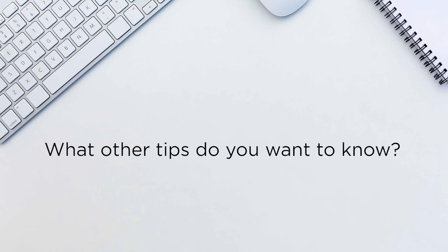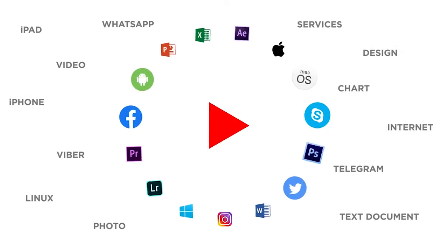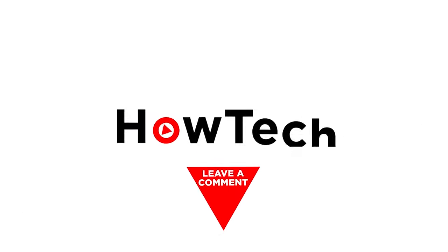What other tips do you want to know? Let us know in the comments below. Thank you for watching. If you like this video, don't forget to give a thumbs up and subscribe to our channel. And make sure to press the bell icon to be the first to know about our new videos. We'll see you next time.